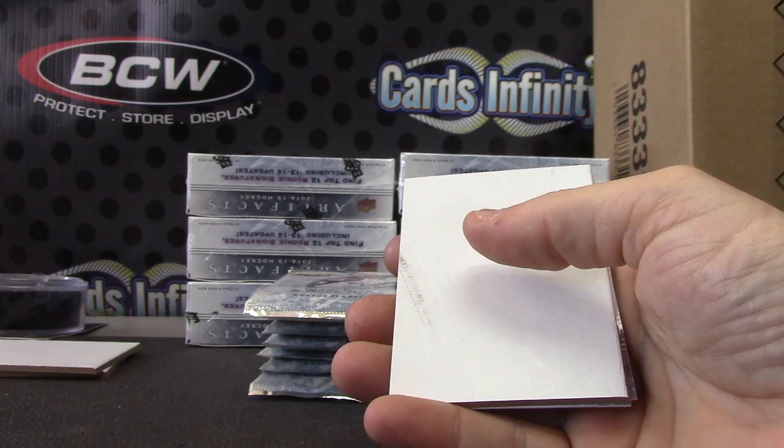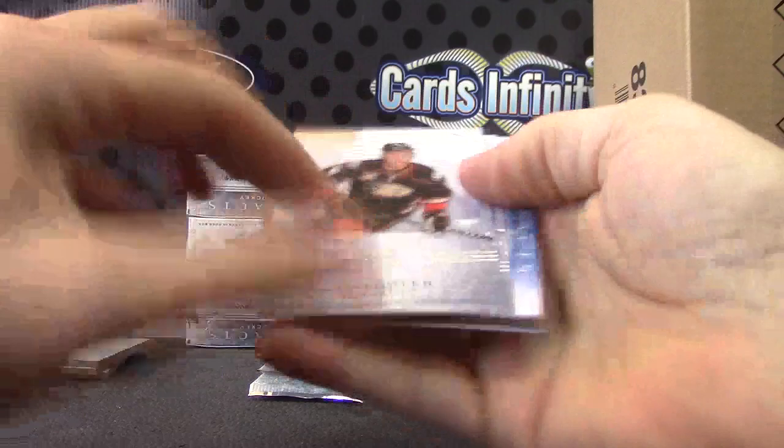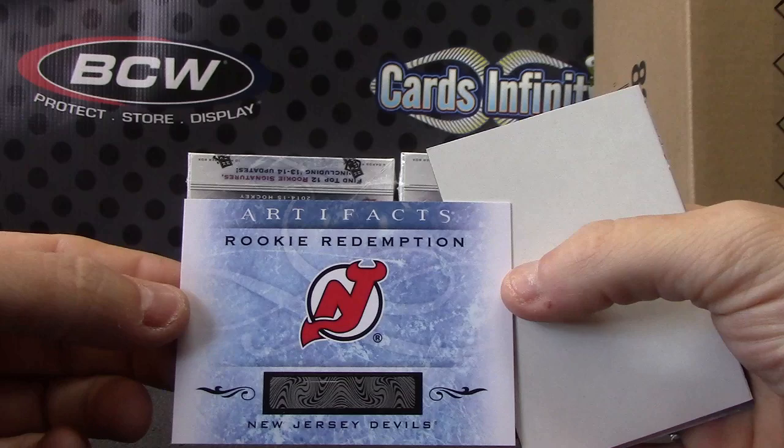Let me move this so I can see the decoys. There you go. Rookie Redemption number one — Devils. Devil went down to Georgia.